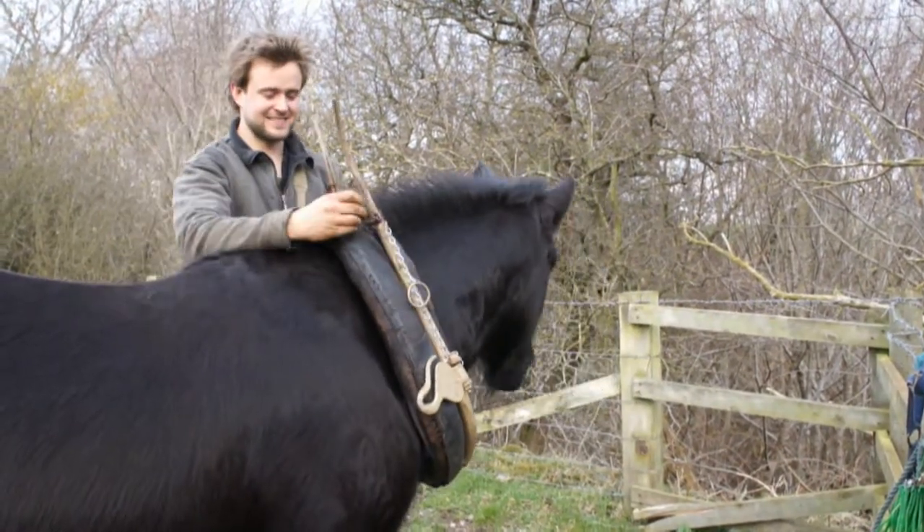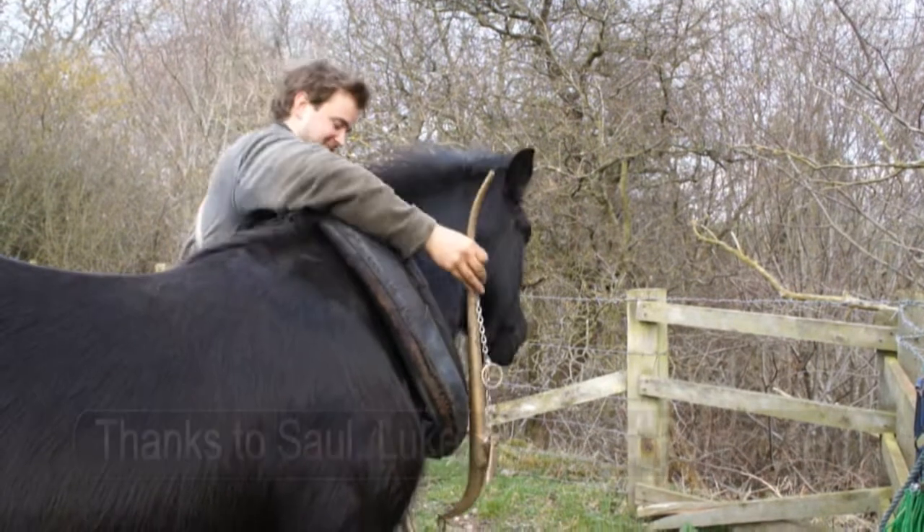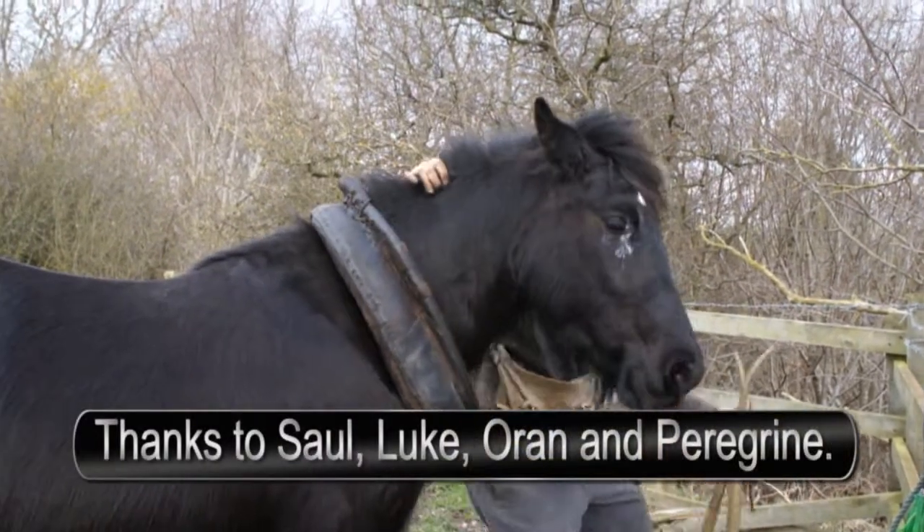Finally, a well-earned rest. Find out more about woods that you can visit like this on the Woodland Trust website.